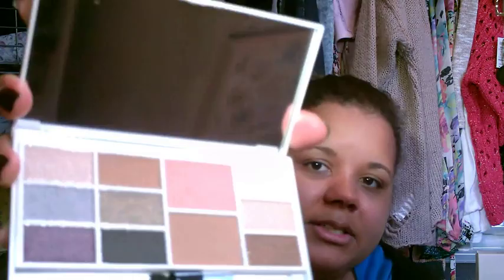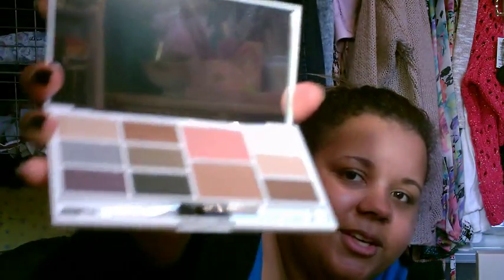My nan also got me an Accessorize makeup palette. At Christmastime Accessorize puts out their full range of makeup with different palettes and stuff. This one is really pretty — it's got shimmery colours, nine eyeshadows, two blushes, and a really nice mirror. I'm really excited to use that.